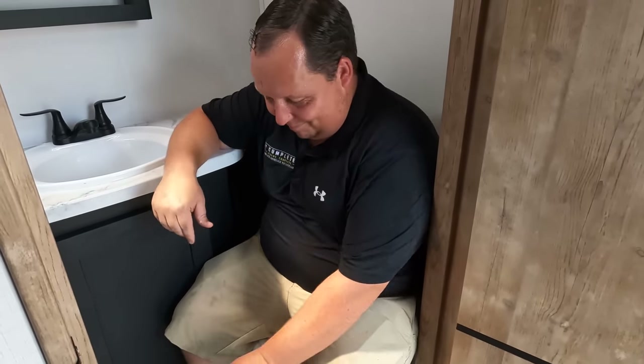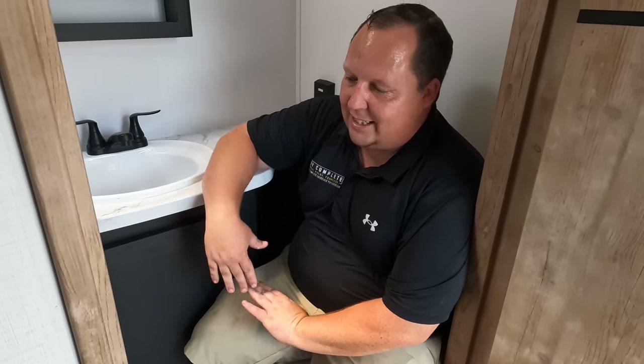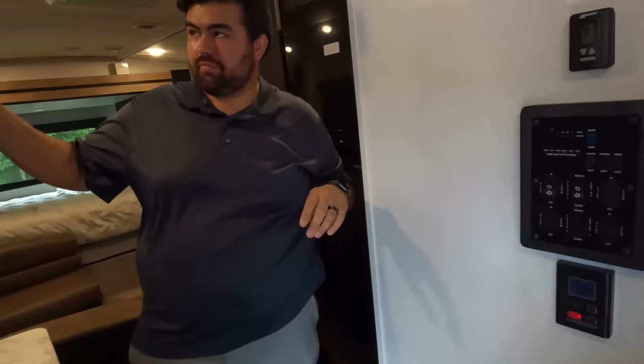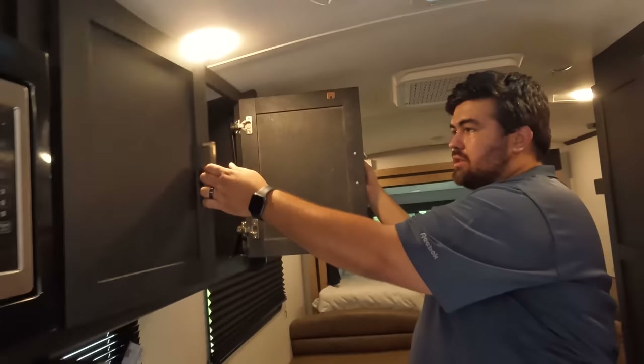The toilet is porcelain — I was hoping it would be plastic so I could tell everyone 'give me porcelain or give me death' one more time. It is porcelain! But this is not a prime pooping area — it's a compact bathroom.